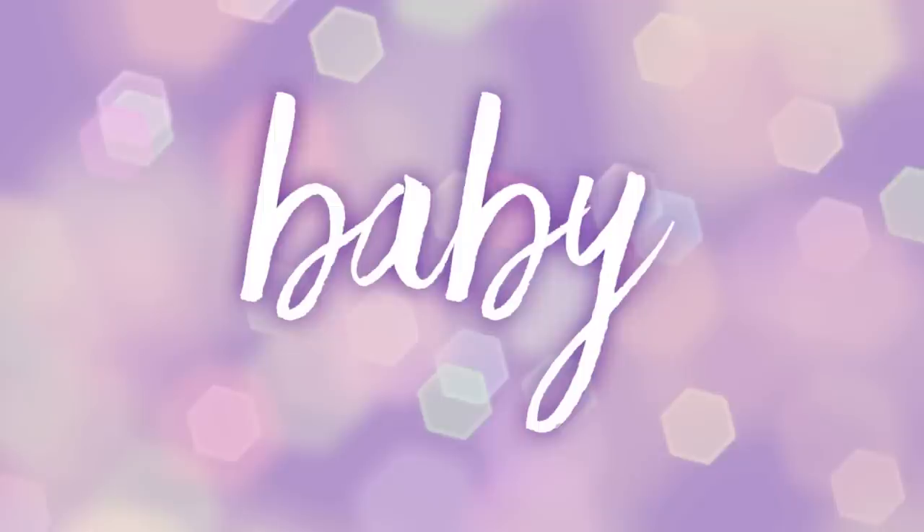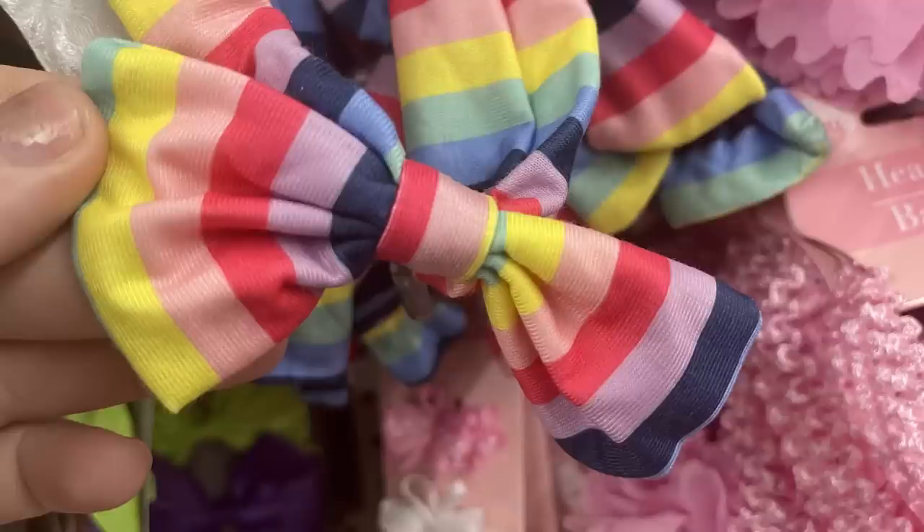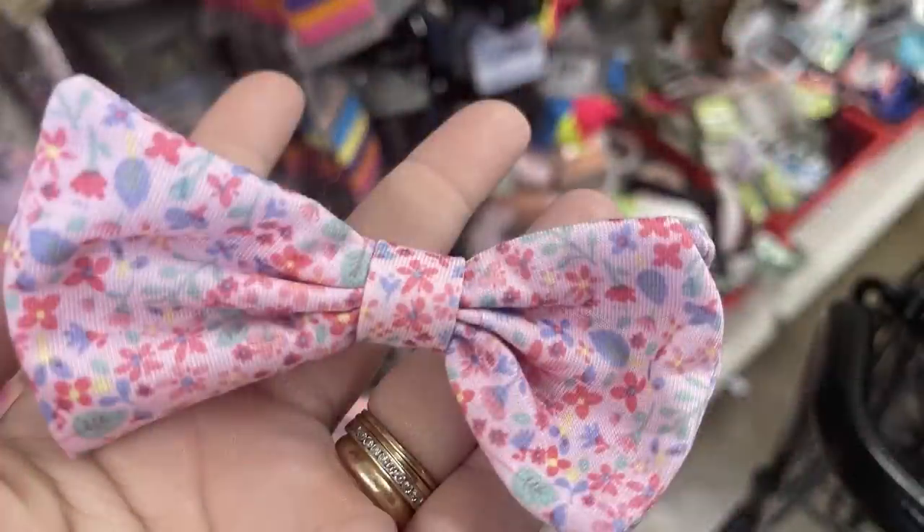For the baby items, we have some new headbands — striped rainbows with the bow in the front for the smaller baby sizes, and a pink one with the floral pattern. That was really all they had new for the baby selection this week.